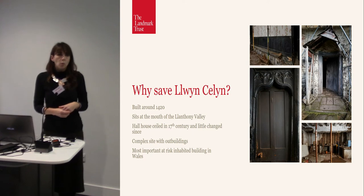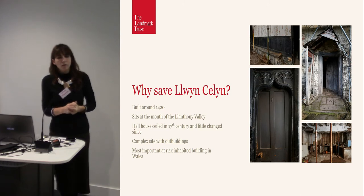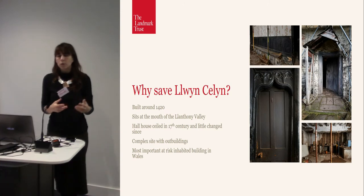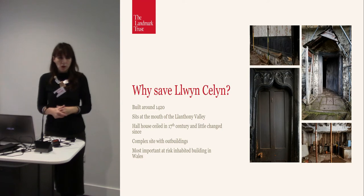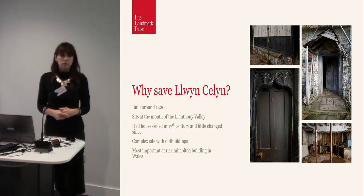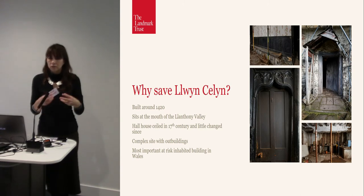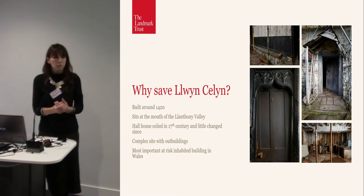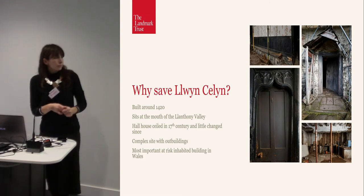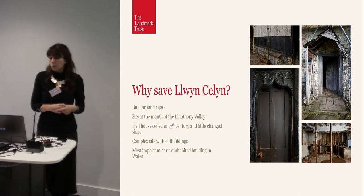It's a very complex site, which made thinking about its future really quite difficult, because it would have been very easy to come to the conclusion that one day it would be sold and converted into a number of different dwellings, holiday homes or whatever. But because a lot of the outbuildings are quite rare survivals, both Cadw and Brecon Beacons National Park knew that they wanted it to be treated with respect. They wanted the quality and the original purpose of the building still to remain visually at the heart of what you could see from the outside. And it was considered to be the most important at-risk inhabited building in Wales.